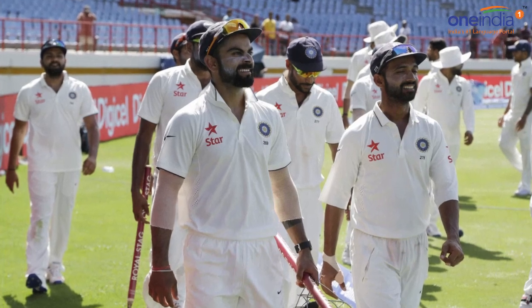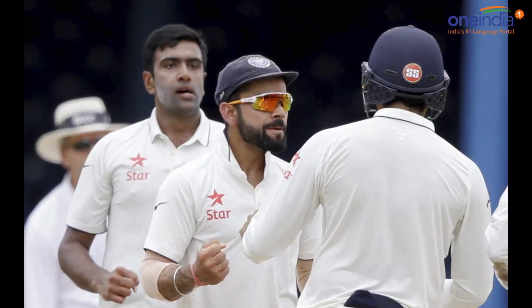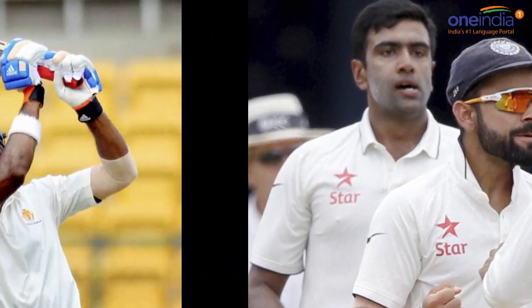India is playing its historic 500th match against New Zealand in Kanpur. India won the toss and elected to bat first. KL Rahul and Murali Vijay took charge as openers.